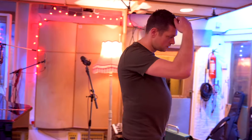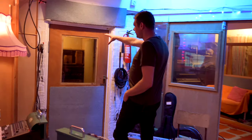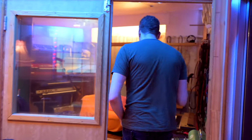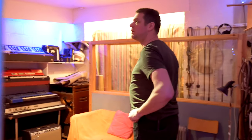I'm pretty sure Adele did her first or first two records here with Paul Epworth. Off of the main live room, we've got a kind of amp booth, which is just super dead. And then this room here is just full of old keyboard-y, guitar-y goodies.